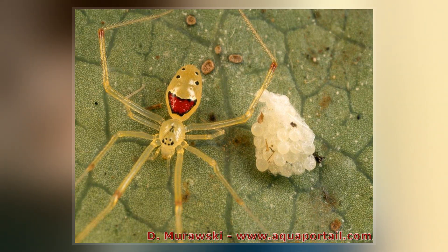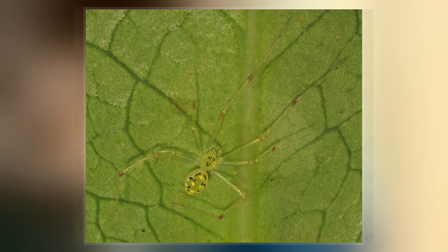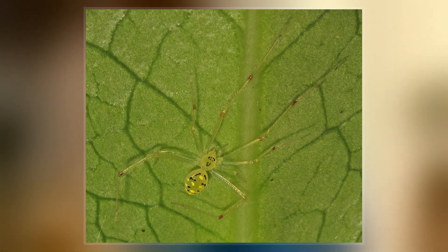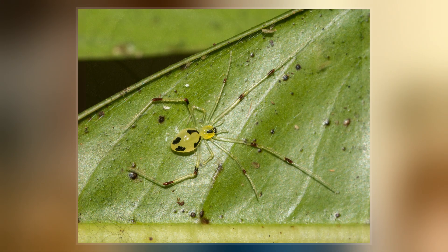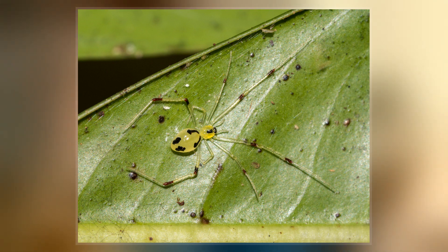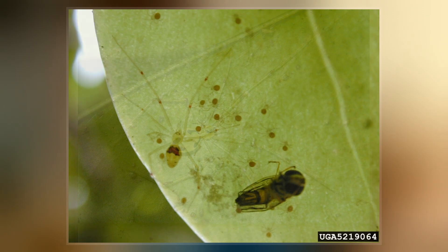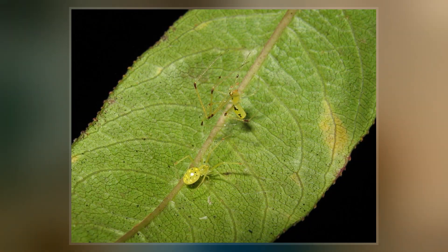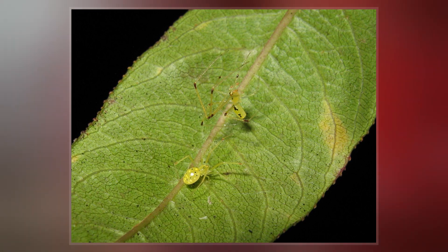T. growlator is a small spider with a body size less than 5 mm long. It has characteristically long and slender legs along with a translucent yellow body. These distinctly long legs lead T. growlator to have the most divergent bodily morphology out of all the members of its clade; this unique characteristic occurred as a result of an ecological or behavioral shift. Its abdomen is often pale translucent yellow and can also contain a variety of red, white, and/or black superimposed patterns.